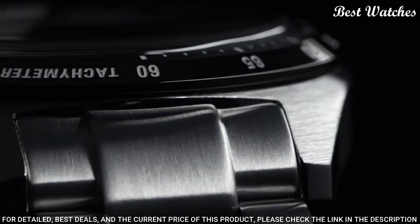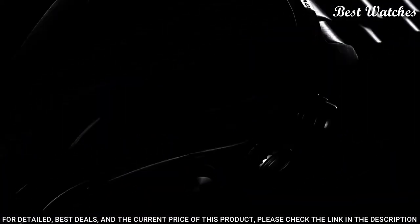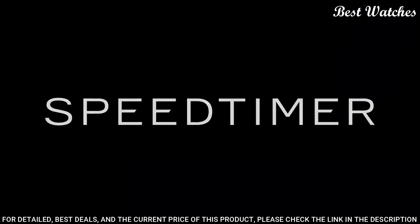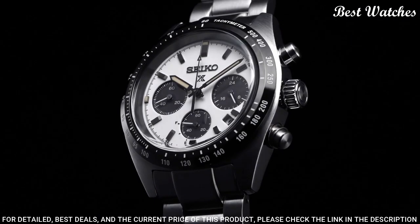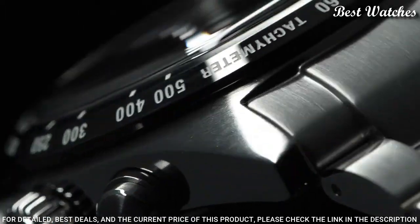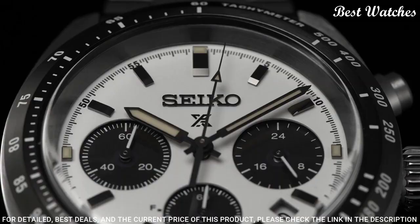White dial with sandblasted texture and black subdials. Case material: stainless steel. Case diameter: 39mm. Case thickness: 13.3mm. Special features: chronograph. Movement: solar. Water-resistant: 100m.